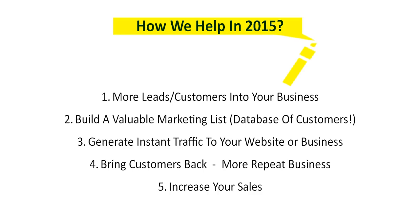Number one: Best Squeeze Pages generates more leads and customers into your business. That's a proven fact — we've been doing this for over four years helping a wide variety of businesses. Number two, and for me the most important thing, we're going to help you build a valuable marketing list — a database of customers that want you to reach out to them to promote what you're doing and selling.